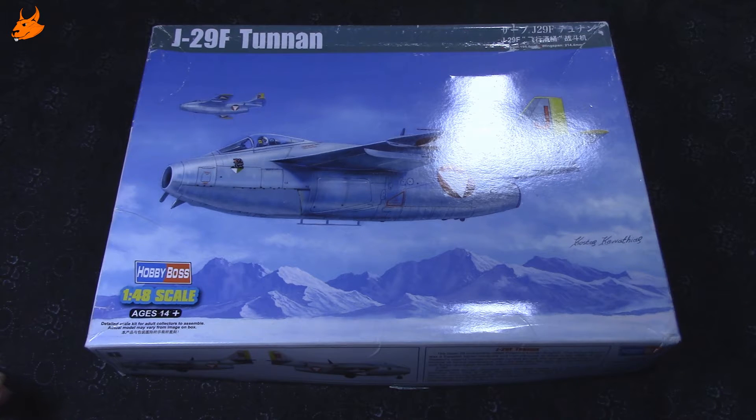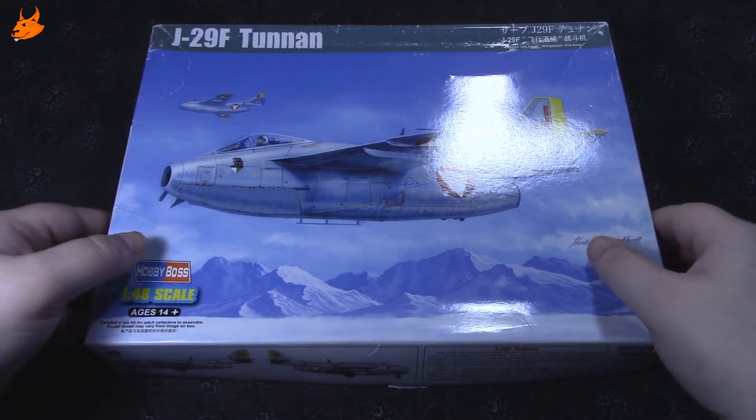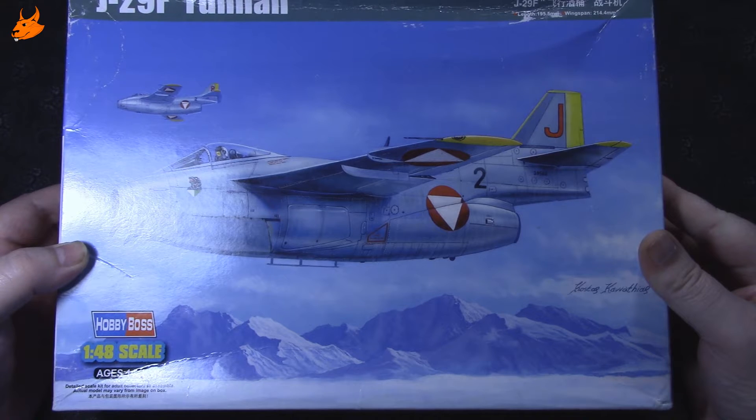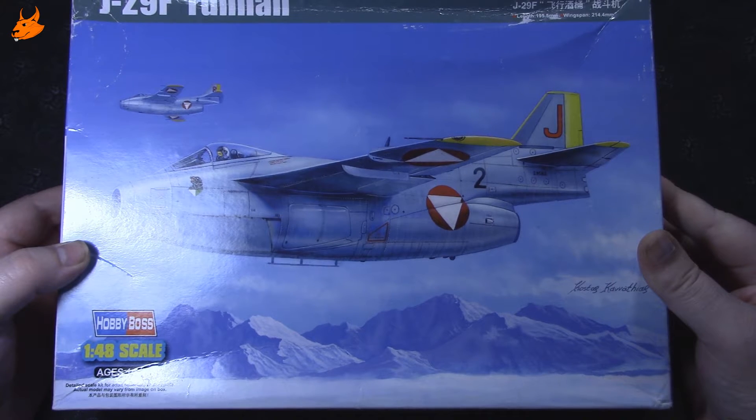Добрый вечер, дорогие зрители, гости и подписчики канала. Сегодня на обзоре у нас такая коробочка из моих запасов. Это шведский реактивный истребитель J29F Tunan, производство фирмы Hobby Boss, масштаб 1:48. Коробочка немного помятая. Размеры данного самолёта не очень большие — в длину около 20 сантиметров и размах крыльев около 21,5 сантиметра.